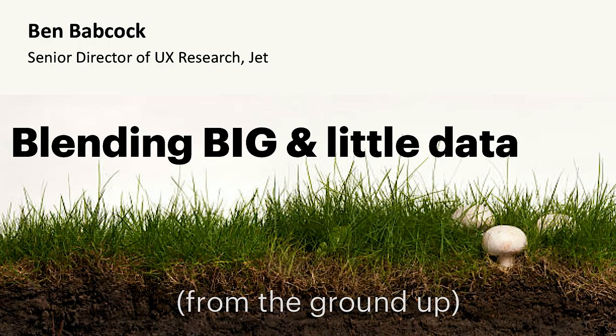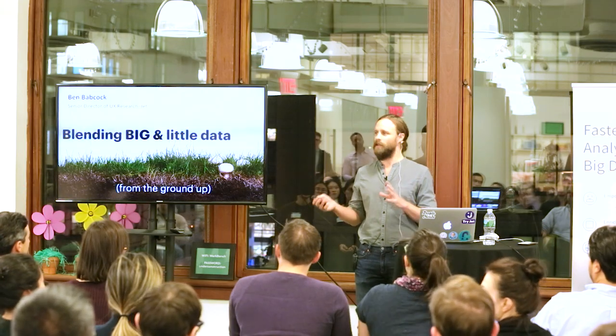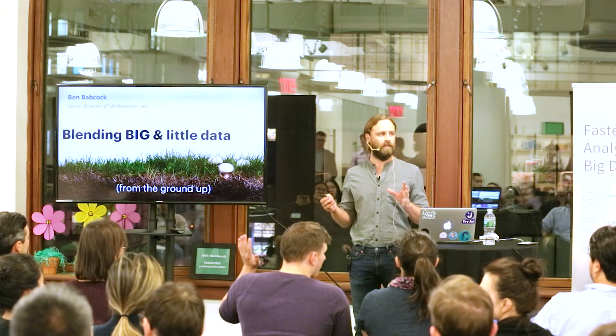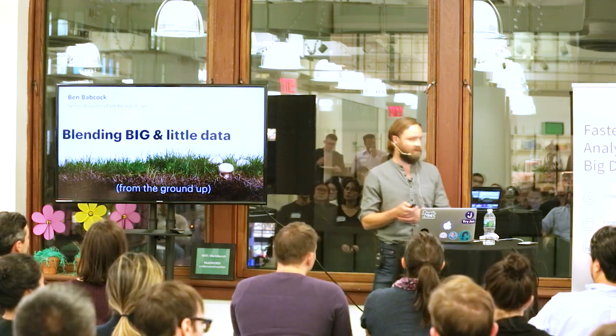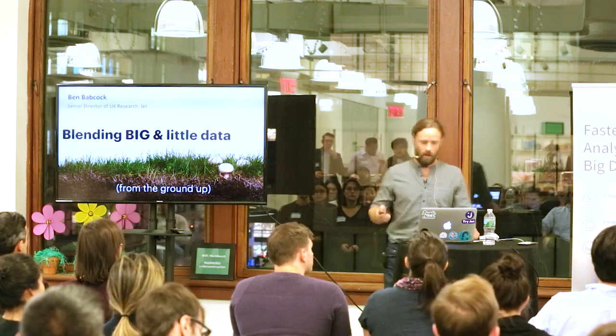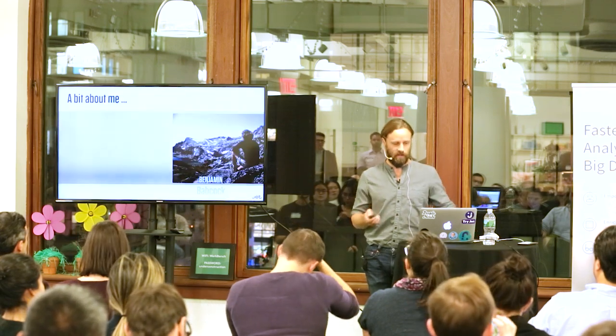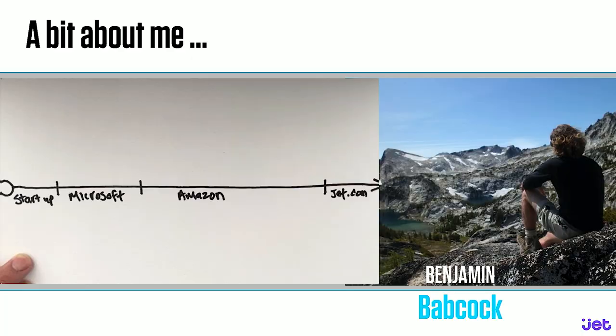I'm going to talk to you about blending big and little data. Before I do that, I want to understand who's here — how many of you are UX people? And how many of you are in a data role, like analytics or insights? It looks like almost half and half. I'm Ben Babcock. I've worked at a variety of places: startup, Microsoft, Amazon, and Jet.com.